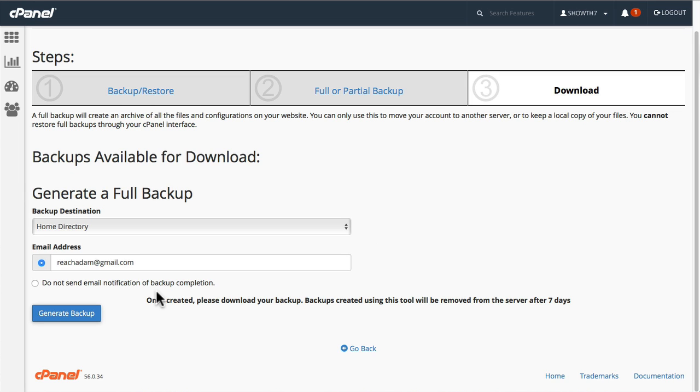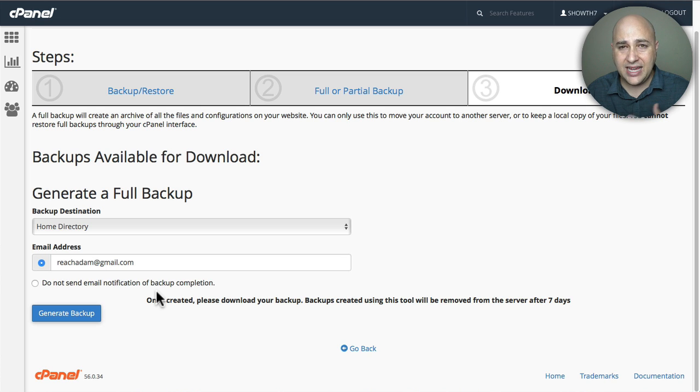It takes you here and there are just a couple of steps to creating this backup. First, click the Backup button, then it takes you to step 2 where you click on Full Backup. Then it takes you to step 3, which asks where you want to put this backup and where to notify you when it's completed and ready to download - you just pop in your email address. Leave the destination as Home Directory, enter your email address, and click Generate Backup. Depending on your host and how big the file is, it might take a minute, 10 minutes, or 30 minutes - you'll get an email notification when it's ready to download.